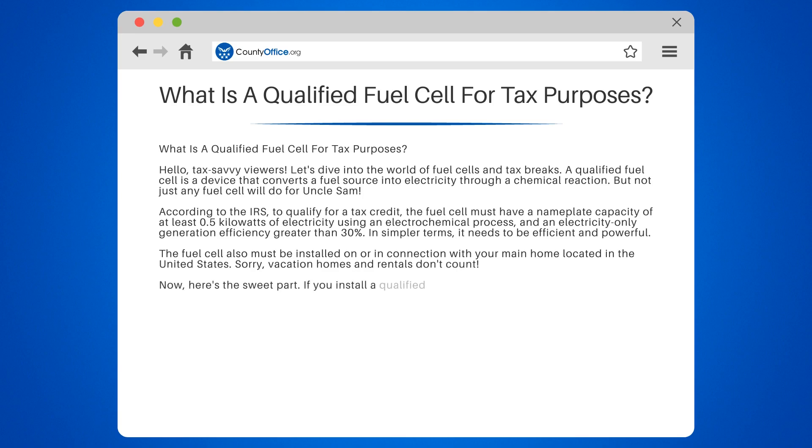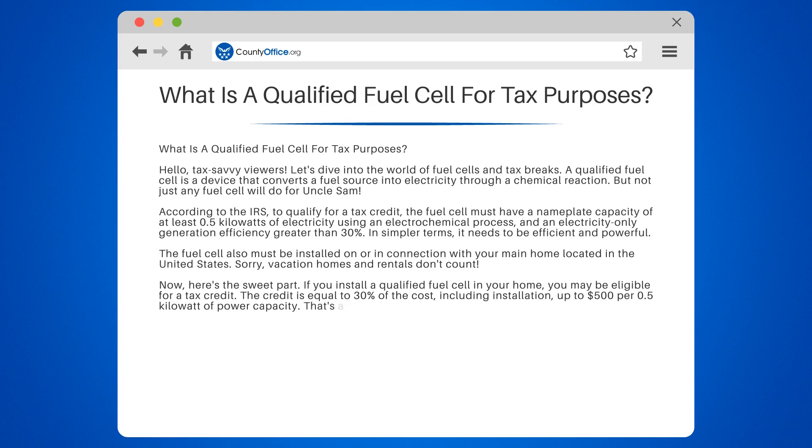Now here's the sweet part. If you install a qualified fuel cell in your home, you may be eligible for a tax credit. The credit is equal to 30% of the cost, including installation, up to $500 per 0.5 kilowatt of power capacity.